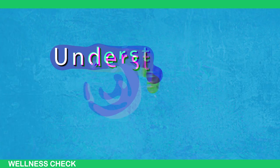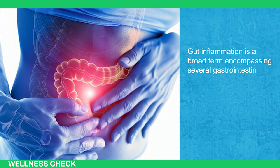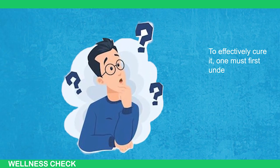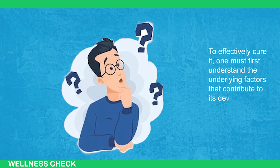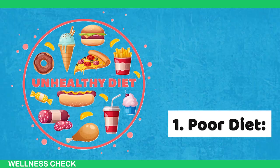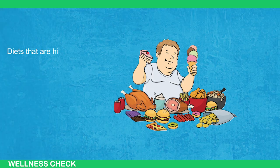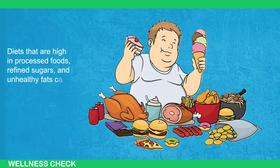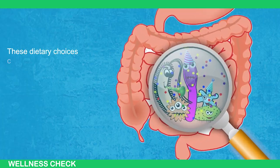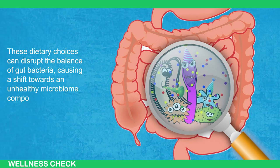Gut inflammation is a broad term encompassing several gastrointestinal disorders and conditions. To effectively cure it, one must first understand the underlying factors that contribute to its development. The first cause is poor diet. The impact of diet on gut health is substantial. Diets high in processed foods, refined sugars, and unhealthy fats can have detrimental effects on the digestive system. These dietary choices can disrupt the balance of gut bacteria, causing a shift towards an unhealthy microbiome composition.